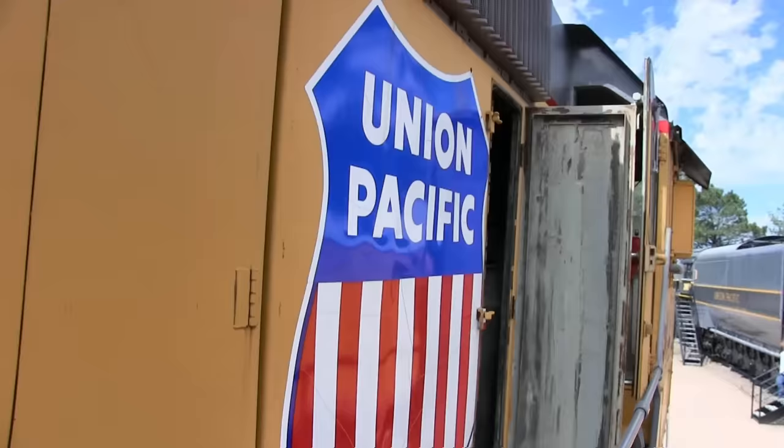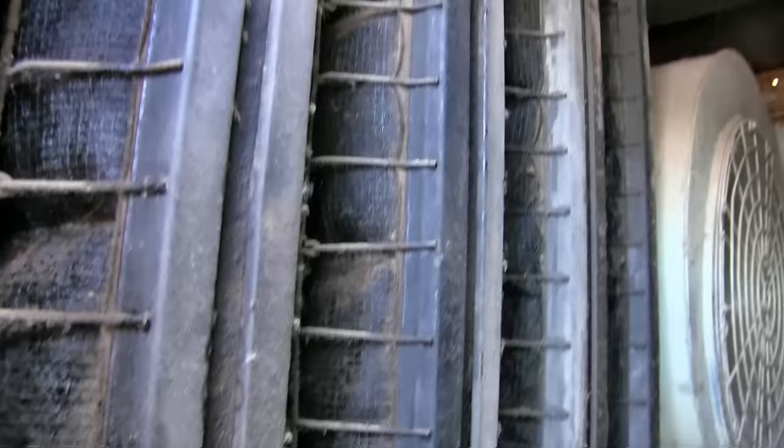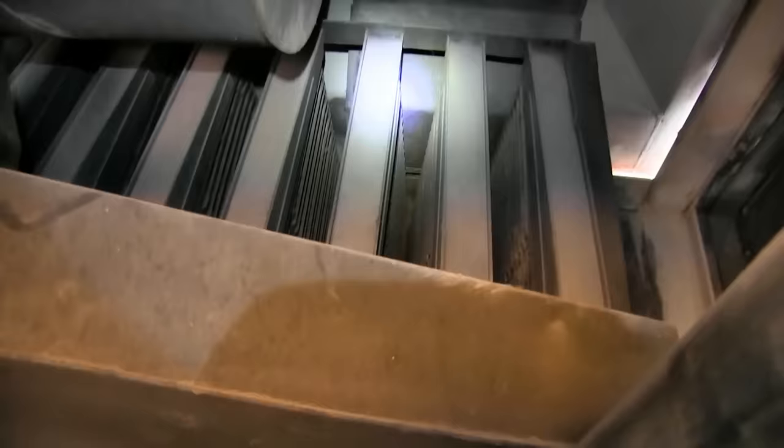We'll start the tour with this room behind the cab. Electricians call this the generator room; mechanics call this the inertia air filter room, or the clean air room. When the engine is running, it sucks air in through this air intake right here — there's another one on the other side. Air travels through these inertia air filters. There are two of them. Now, these inertia air filters actually have no air filters in them — they're just hollow.